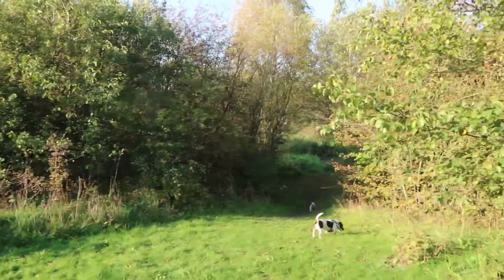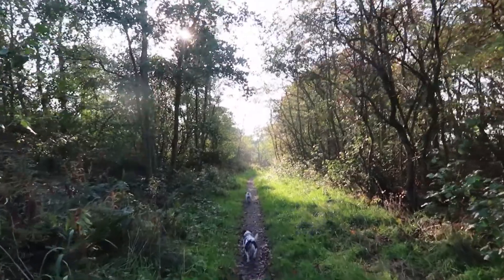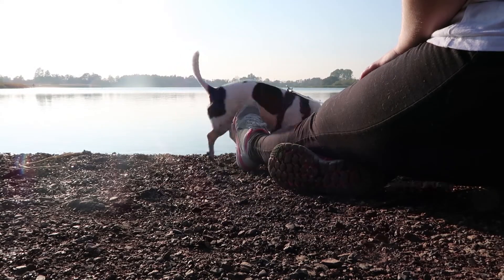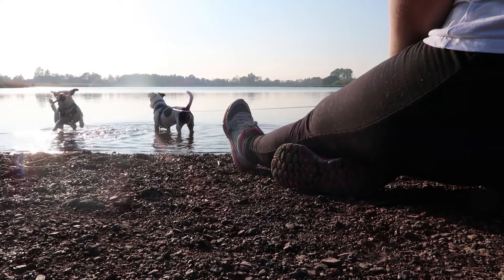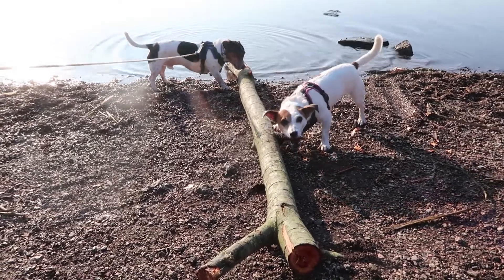If you want to read that blog post, I'll leave a link down below. Charlie, what are you pulling for? Can you smell something? Come on, good girl Charlie. The dogs have claimed the log I was sat on.